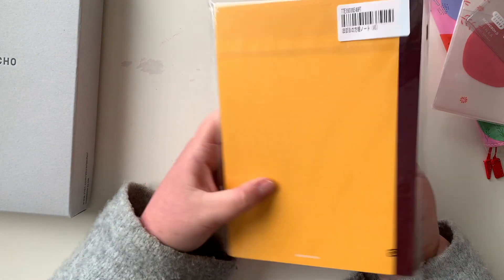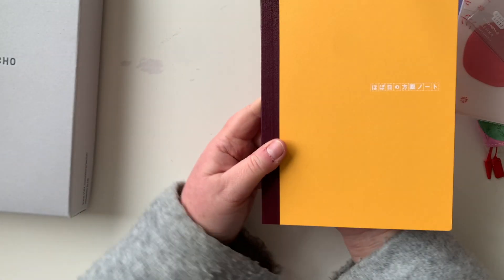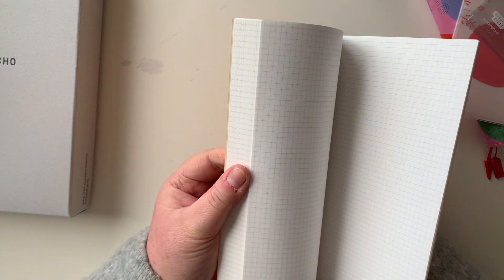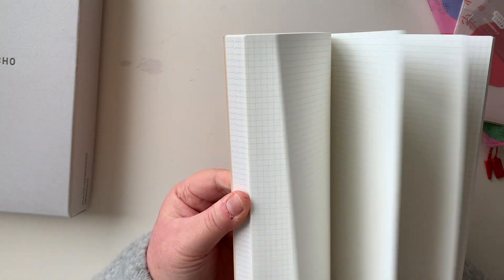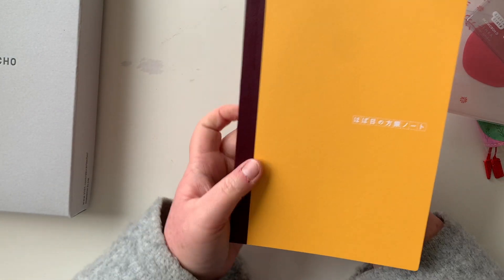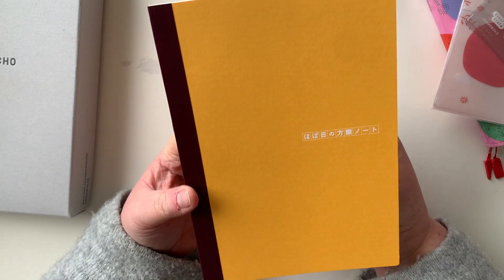You probably saw I had one of these notebooks. This is the A5-sized Hobonichi book — it's simply the Tomoe River paper with a grid and nothing else: no weeks, no months, no days. There's a slight variation in color: I think this is purple, then the grid is green, then blue, and at the front is what I'd call pink.